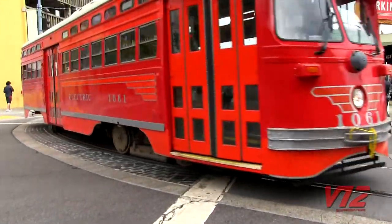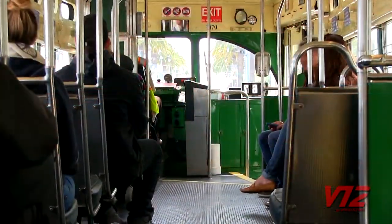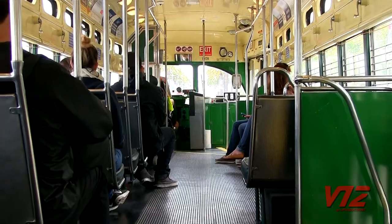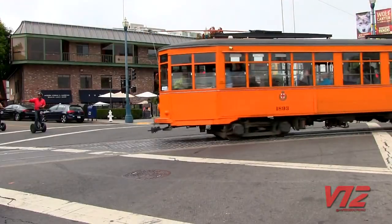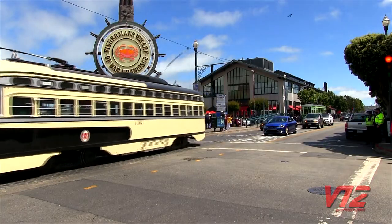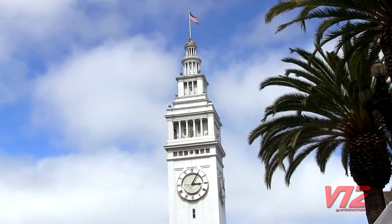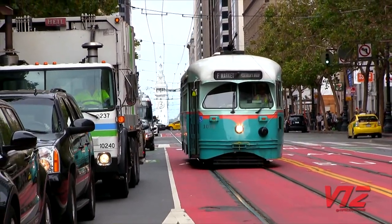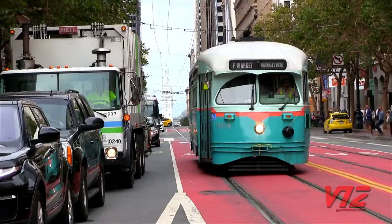Dozens of these historic cars run every day on the E and F lines downtown. Both locals and tourists use them to get around the city, from Fisherman's Wharf to the Ferry Building and businesses up and down Market Street. You can catch a streetcar to many of San Francisco's popular destinations.